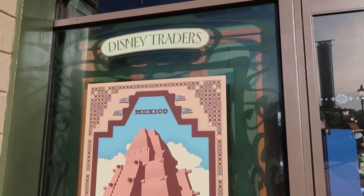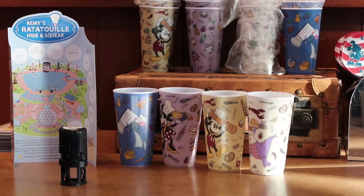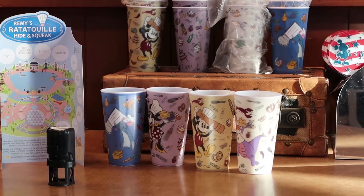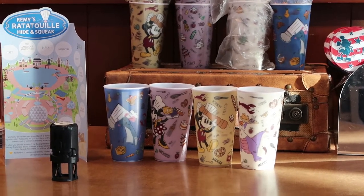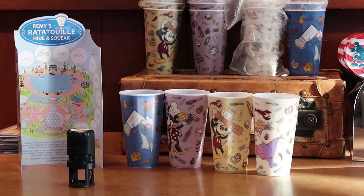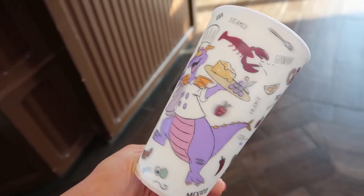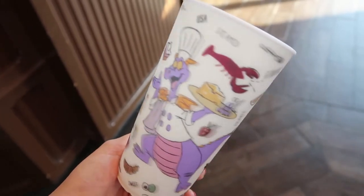Here in Disney Traders is where you can get your prize for the Hide and Squeak. There are four different cups you can get: one has Figment, one has Mickey, one has Minnie, and the last one has Remy on it. We picked the Figment one because Tyler loves Figment. It's like a little 3D cup with different foods all over it. I love it.